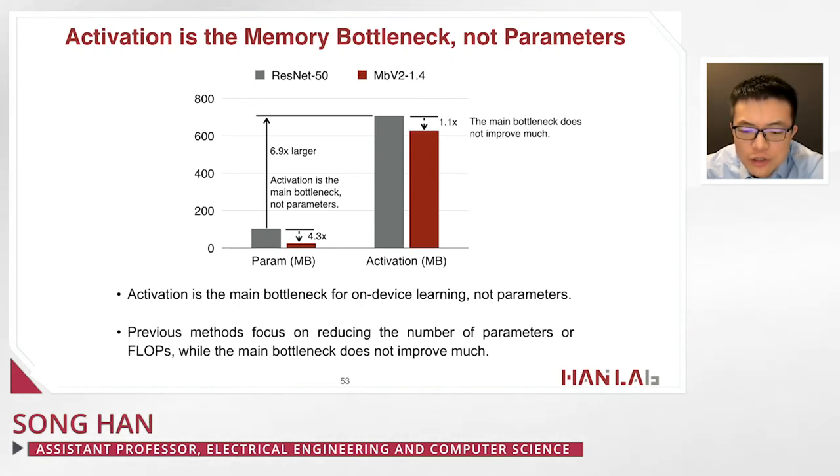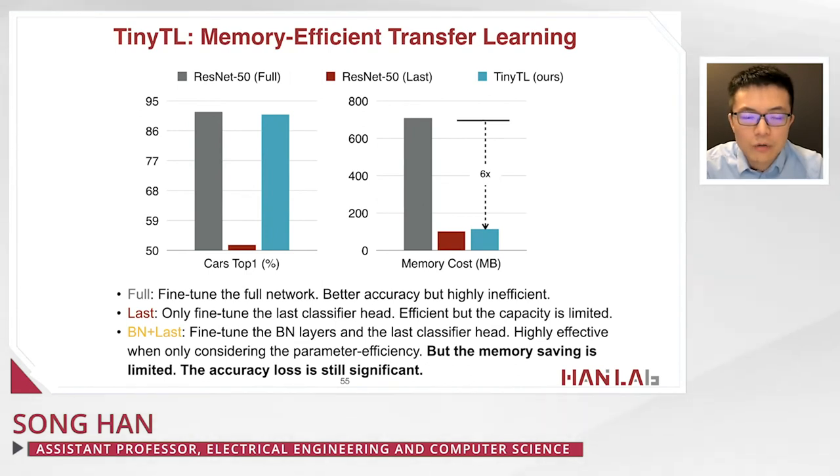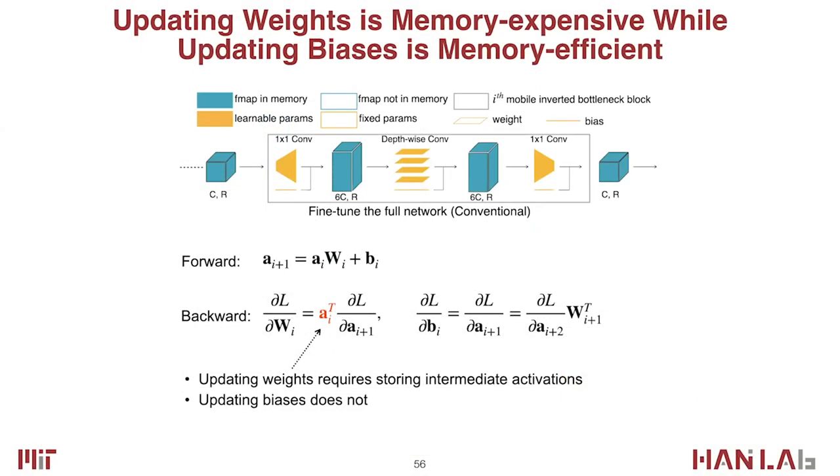Previous methods focus on reducing trainable parameters or FLOPs, but the main bottleneck — activation — doesn't improve much. One method is to fine-tune only the last classifier head: this is efficient but capacity is limited, and accuracy significantly decreases from more than 86% to only 50%. Our approach, shown in green, fully preserves accuracy while greatly reducing memory consumption by 6x.